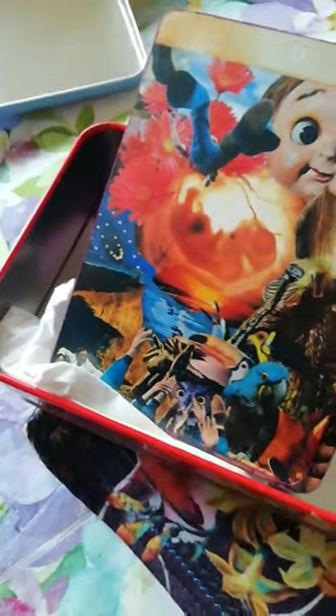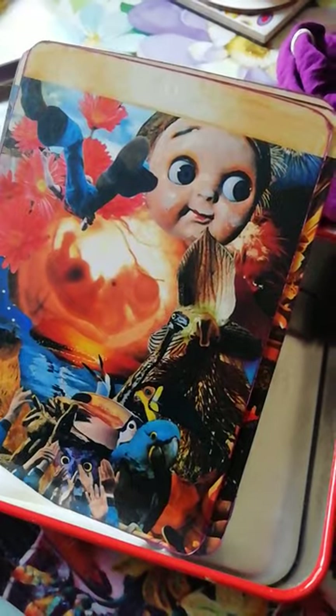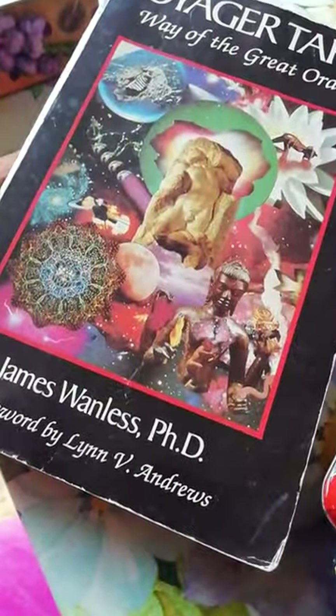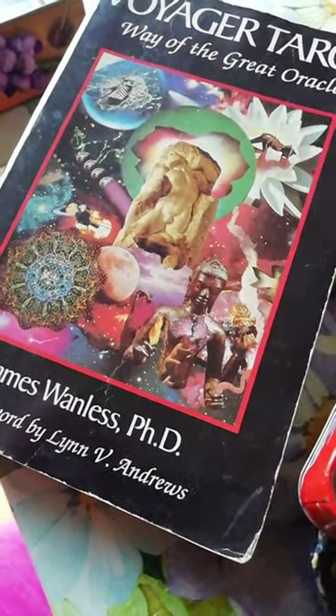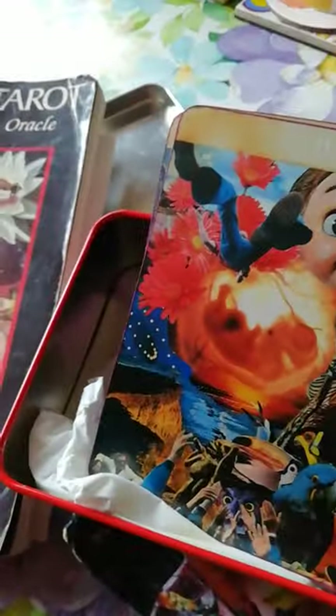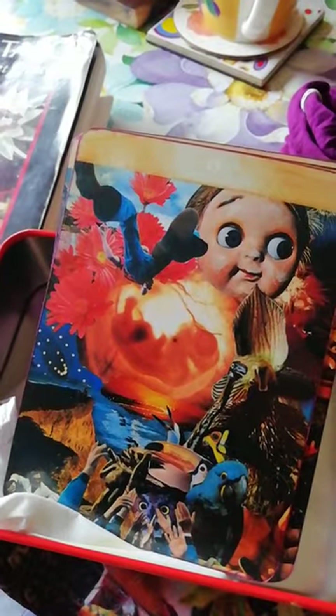The first thing I wanted to come out with here — as you can see, this is the Voyager Tarot. It's an old-fashioned kind of deck, which is why it appeals to me. This is the book that goes with it. It is very much pre-owned by several people, and I've worked with this occasionally.